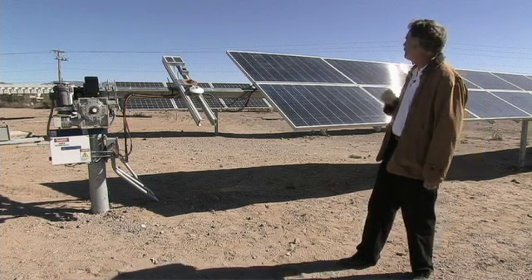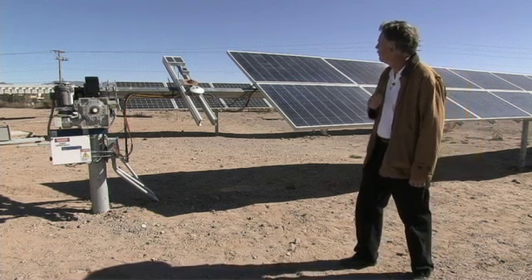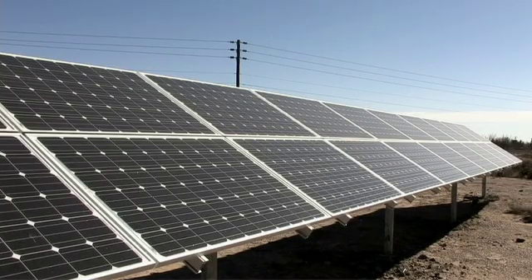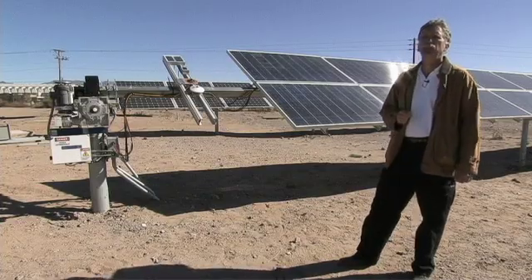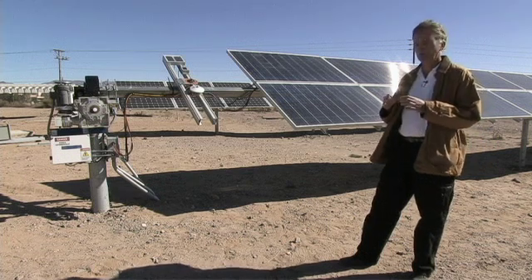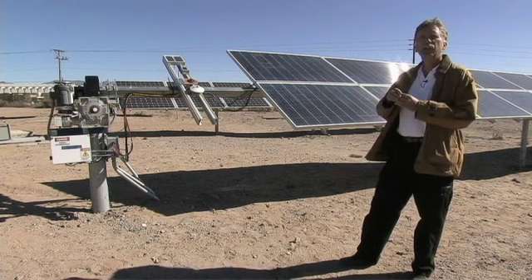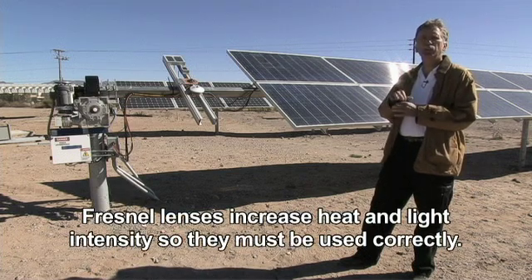But this might be a system that could go into, for example, a desert environment over several acres as a large-scale electrical production. Tracking the sun, in some cases, is very important — especially on systems that use a new type of system with lenses called Fresnel lenses.